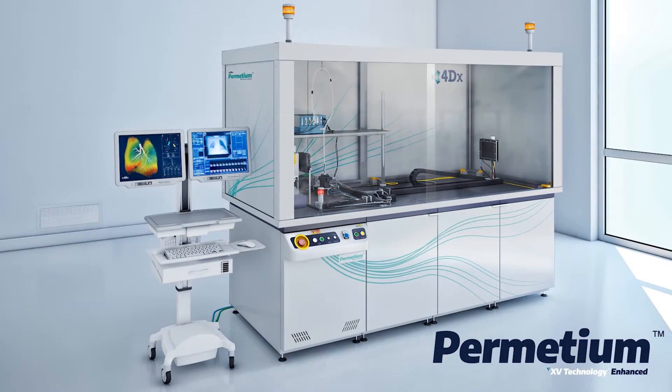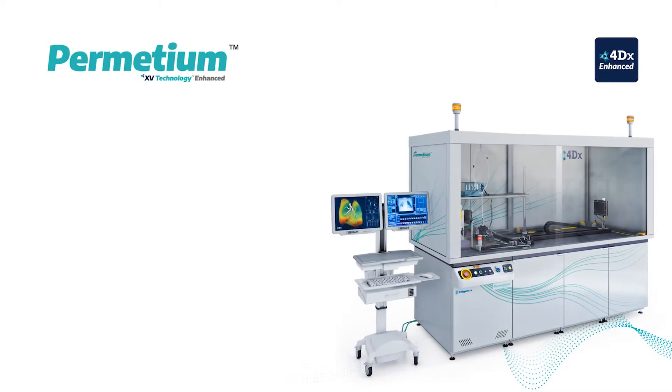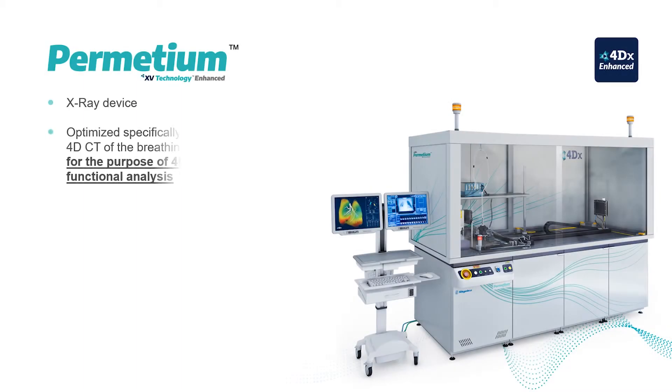The preclinical scanner is an x-ray imaging device that has been specifically designed and optimised for measuring lung function using 4DX technology. It's also a highly flexible, high-resolution, general-purpose x-ray and micro-CT scanner.